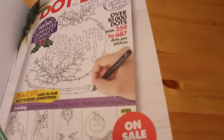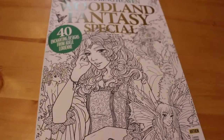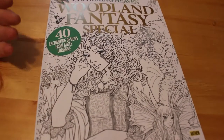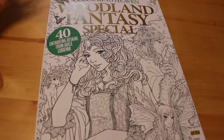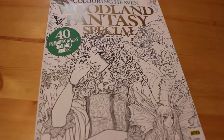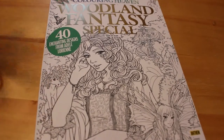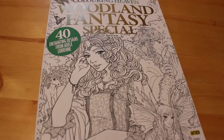And that's it — there are 40 pages of pictures, so that's really nice. That's the Woodland Fantasy Special from Colour in Heaven — 40 enchanting designs from Adele Loren. I'll leave a link to their website and Facebook page in the description below. I hope you've enjoyed this flip-through. Next month when the next one comes out I'll see if it looks like something I'll like and do a flip-through of that one too. If you're in the States you can order it — they do deliver internationally. Guys in the UK can just go down to WH Smith and pick up a copy. Hope you've enjoyed this and I'll see you all soon, bye!